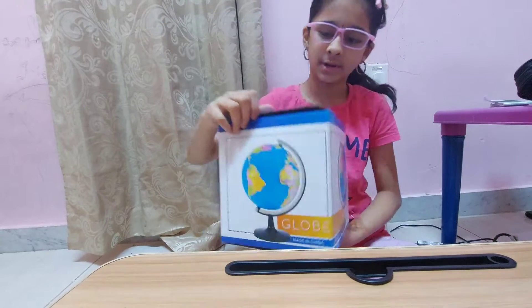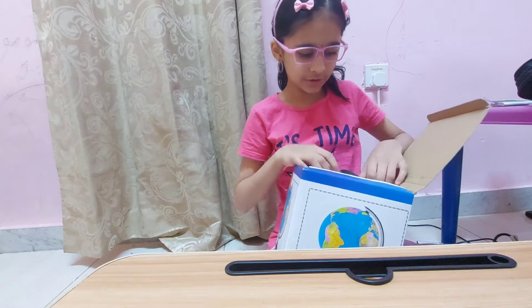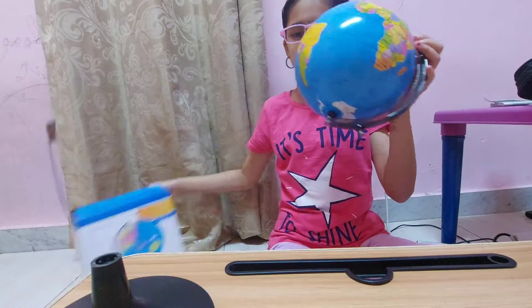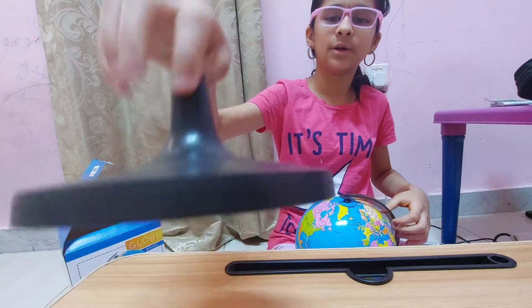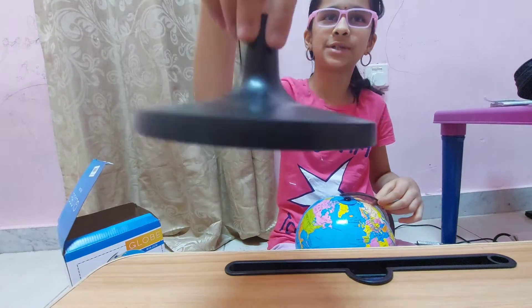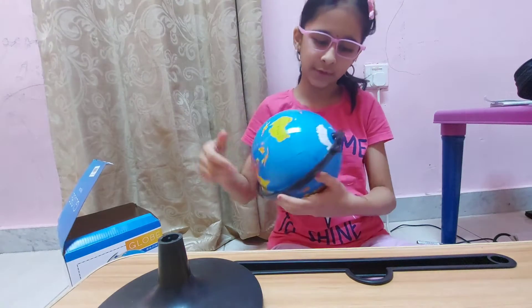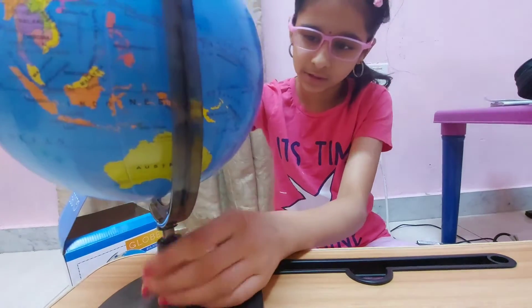My brother is reading the book and he is very happy. And also I got a globe. Let's open this set — we got this stand, we have to fix it like this.